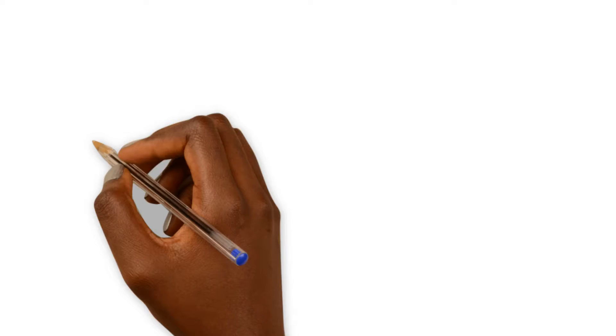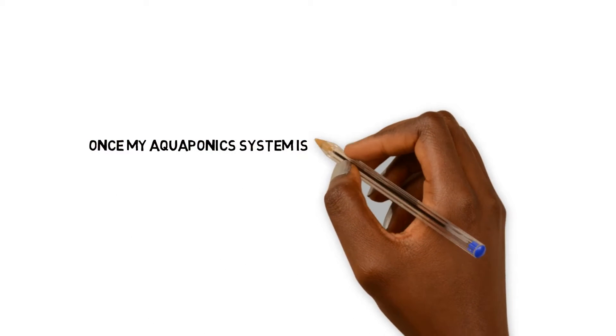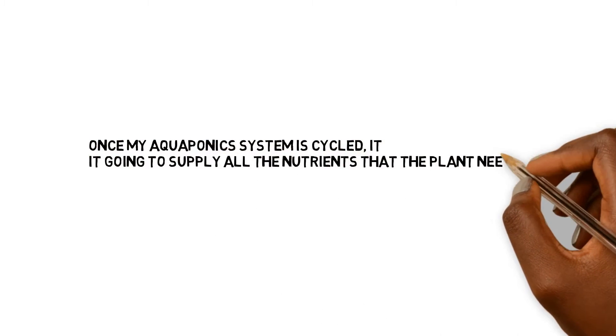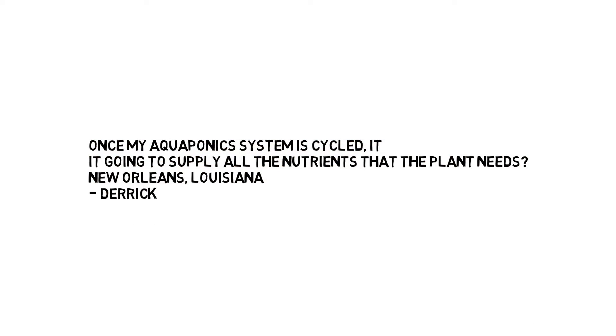This question is coming from Derek out of New Orleans, Louisiana. Let's hear what you got, Derek. Once my aquaponics system is cycled, is it going to supply all the nutrients that the plants need? This is a really good question for those out there that are unaware of plant nutrient requirements and how nutrients are supplied to the plants in aquaponics.